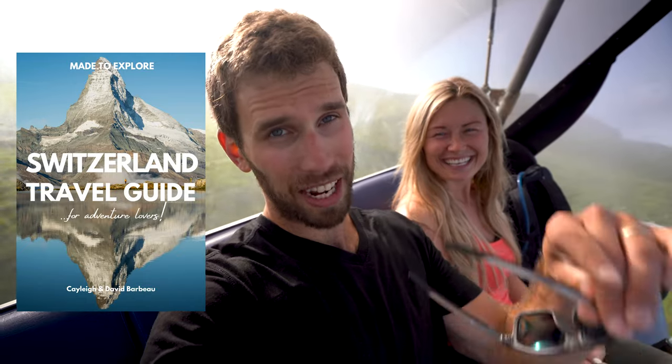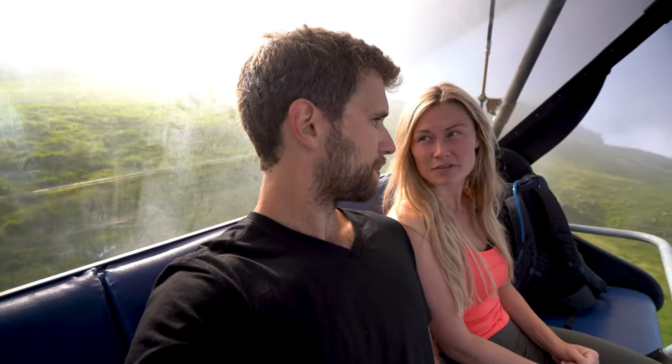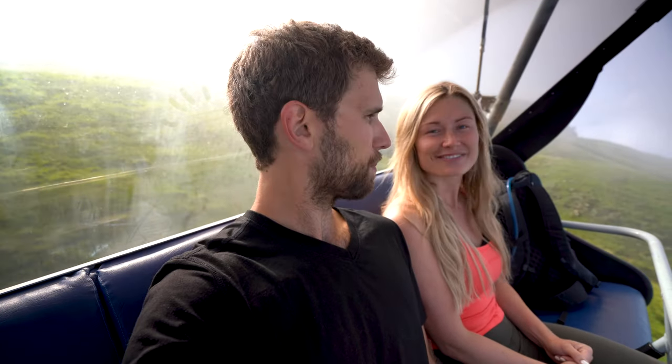Thank you so much for watching! Check out the Switzerland guide below — it'll be linked — and we will link some of our other hiking videos in Switzerland as well. Don't forget to like this video if you liked it and subscribe. We would love to have you along for the rest of our adventures. We'll see you in the next one!